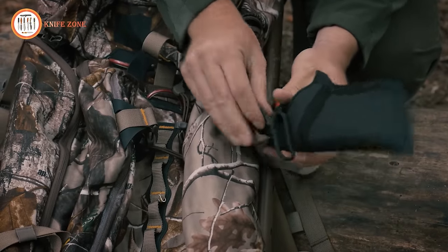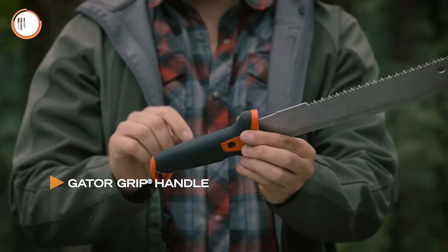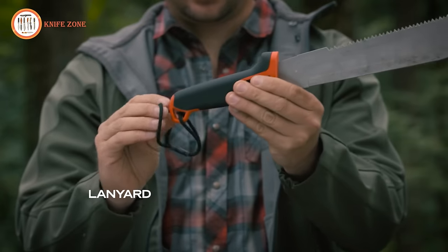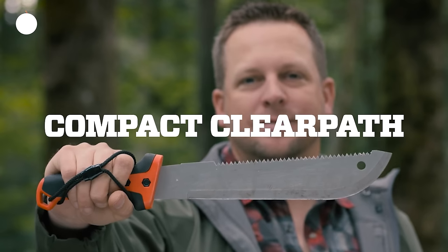When wielding a machete or saw, a secure grip is essential. The Compact Clear Path Machete addresses this need with a substantial, meaty handle, enhanced by a lanyard for added security. With this tool, you can count on a solid grip and ease of use. Meet the challenges of your outdoor adventures with its versatility and reliability.